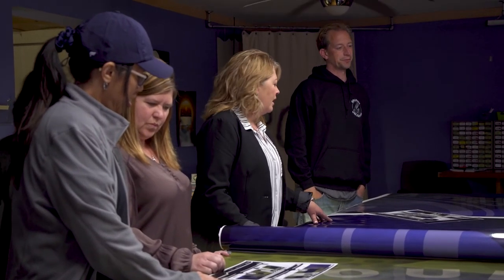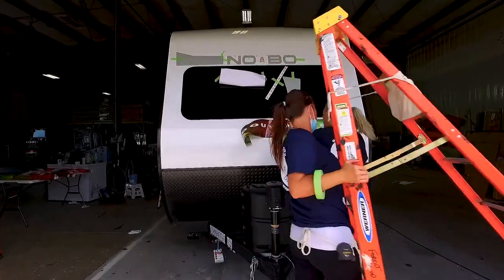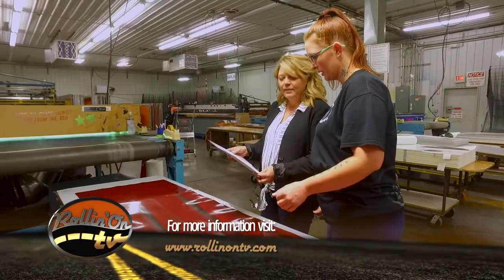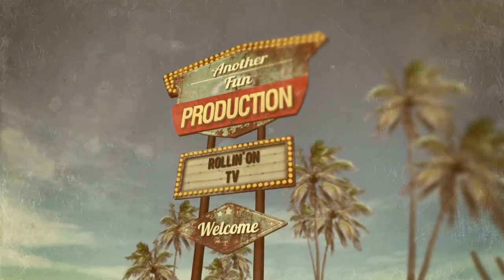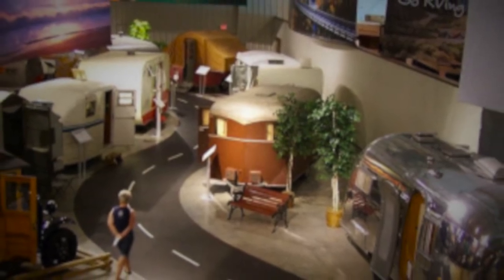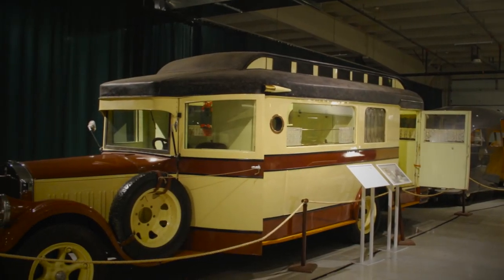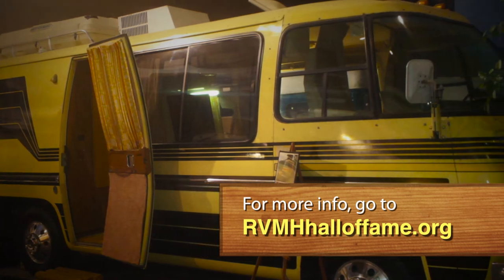For additional information on anything featured on this week's show, along with additional stories, videos, and information about RVs, camping, and the RV lifestyle, along with the latest news and trends, be sure to visit our website at RollingOnTV.com. If you are into RVing or just appreciate vintage vehicles, be sure to set your GPS for the RV MH Hall of Fame in Elkhart, Indiana. This museum houses the largest collection of vintage RVs and trailers, dating as far back as 1916. For more information, visit their website at RVMHHallofFame.org.